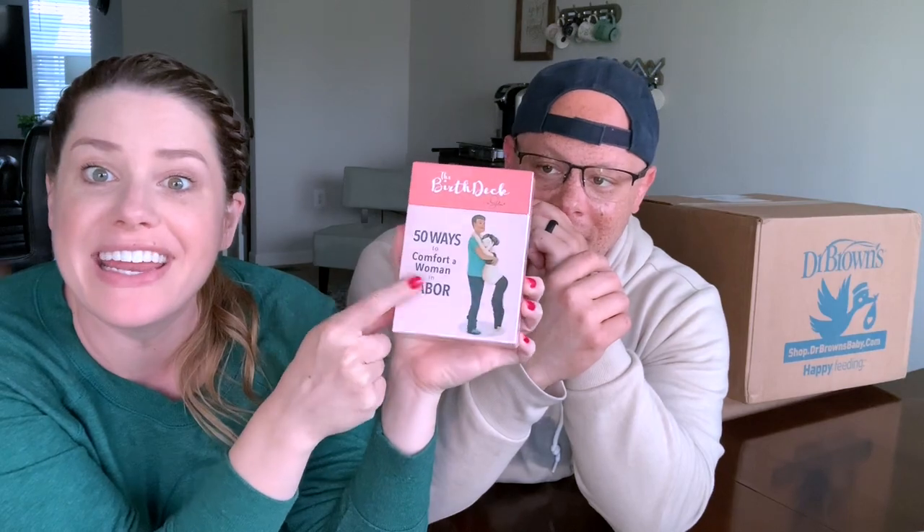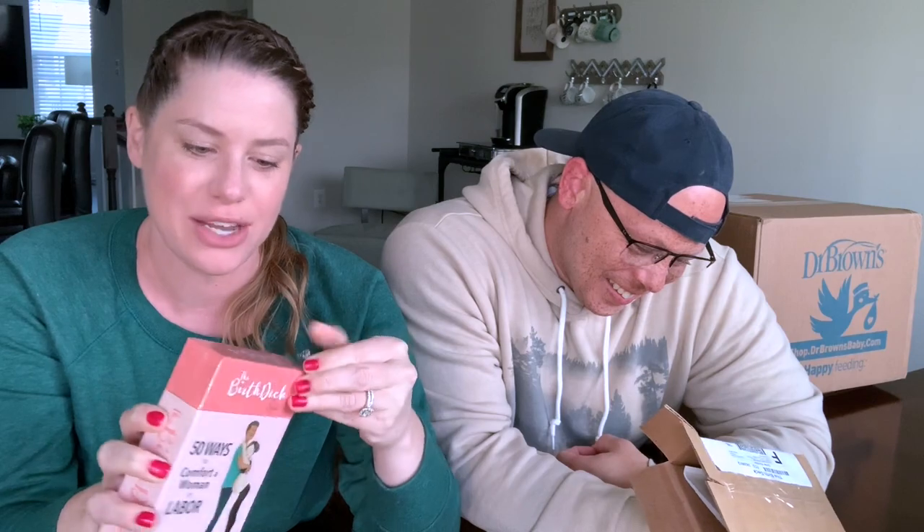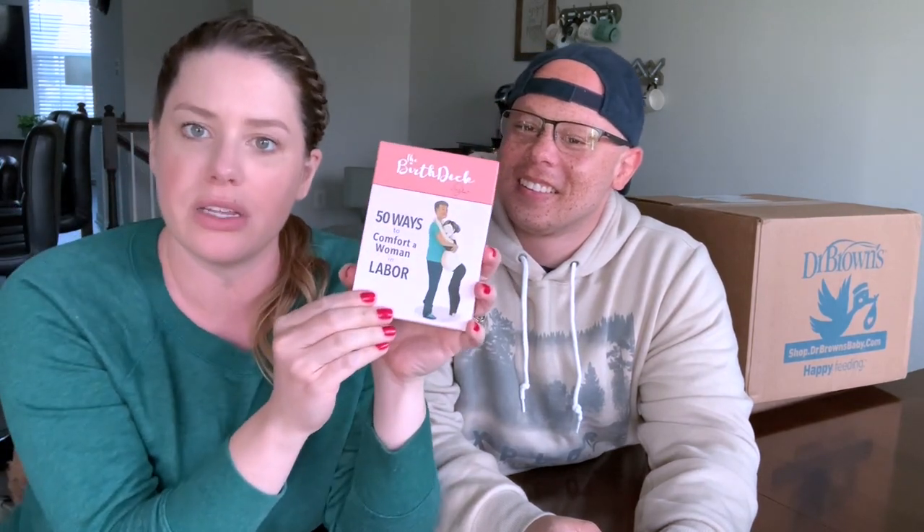Box number one: the birth deck. It says comfort techniques for labor — 50 ways to comfort a woman in labor. So there are all kinds of ways to support me whenever we go through the laboring process, which I am super pumped about because you guys know we have these affirmation cards on our kitchen table that I read every day — like 'I am inspired,' 'I am positive.'